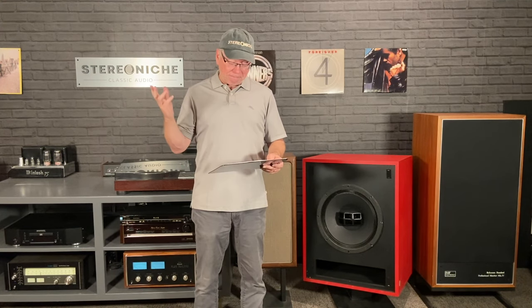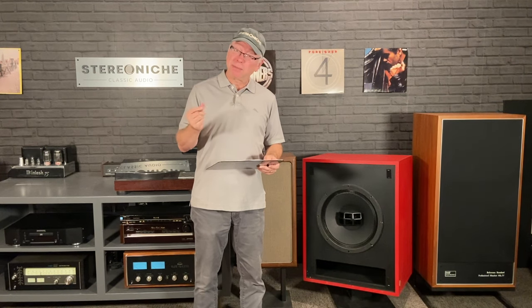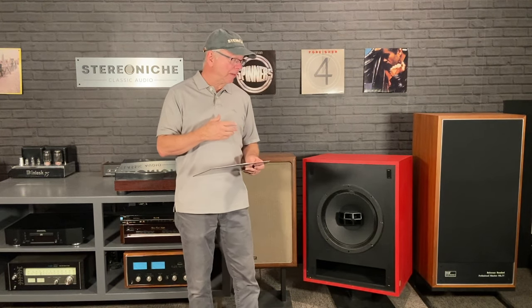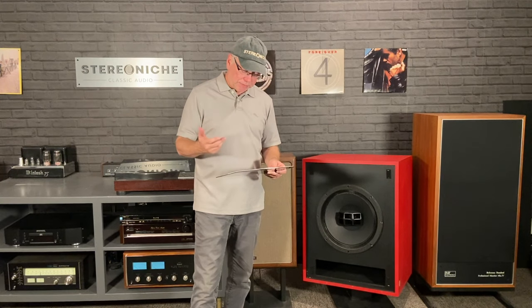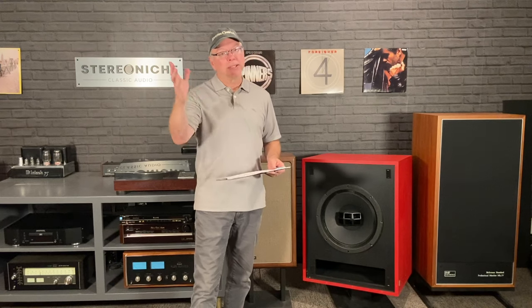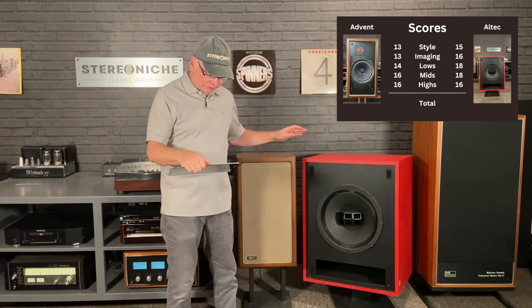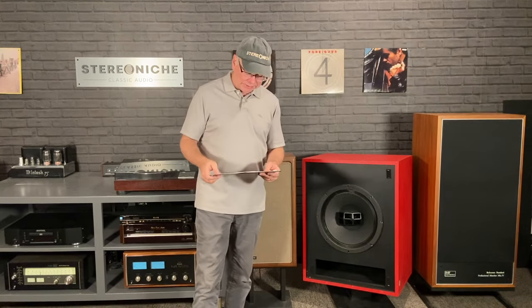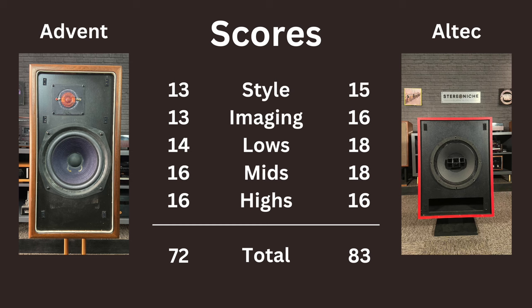On the highs, I thought they were pleasant, but they felt pretty rolled off, honestly. They're missing some of the crispness you get with a brighter tweeter. They didn't have that sort of crispness you might expect from other speakers — not bright in any form to me. I found them rather laid back, so I ended up giving them a 16, which is the same as the Advent. All told, the Altecs get an 83, which is right up there with the highest-ranking stats I've gotten for any speaker so far, against the Advent at a 72. An 11-point difference — my scale tends to peak mid-eighties so far — is quite significant.